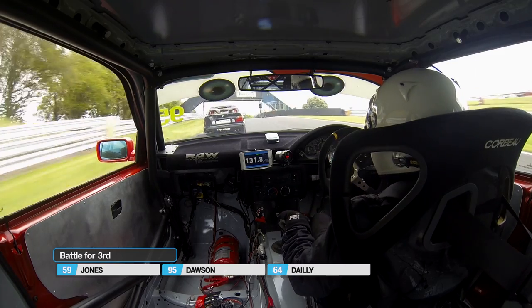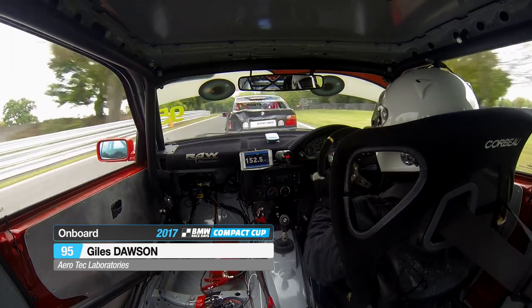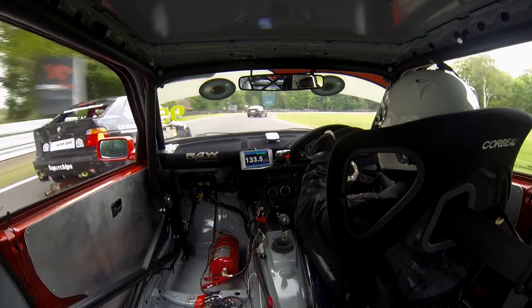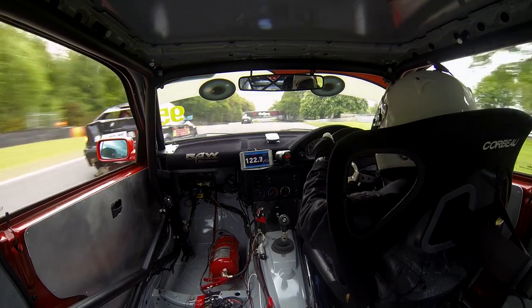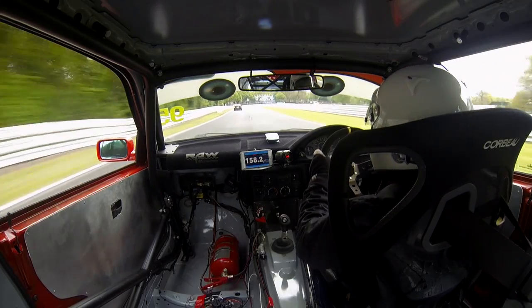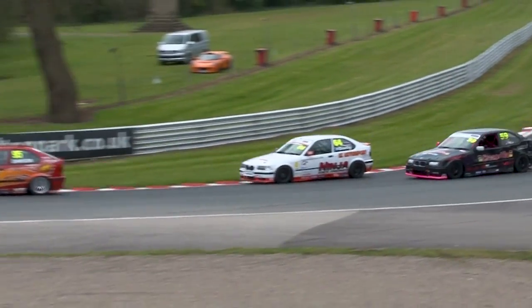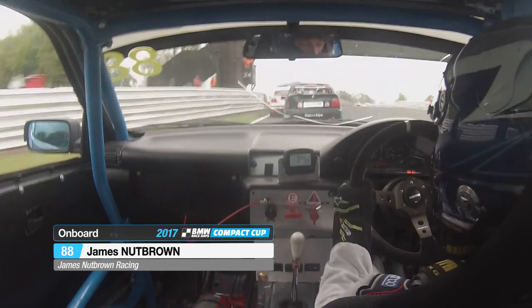Now Ian Jones' problems are increasing — his exhaust, which was slightly loose a few laps ago, is now completely loose and dragging on the floor. Giles Dawson is smelling blood in the water and looks to the inside at Druids, but Ian Jones is still fighting on. The car gets a big sideways moment through the apex as well. The door is opened again and this time Giles might be able to go through. Ian Jones is being shown the black and orange flag — the mechanical warning flag — saying there is an issue with your car, please come into the pit lane. The racket that thing is making, I'd imagine Ian Jones is fairly aware of it. He's also now been overtaken by Steve Daly.